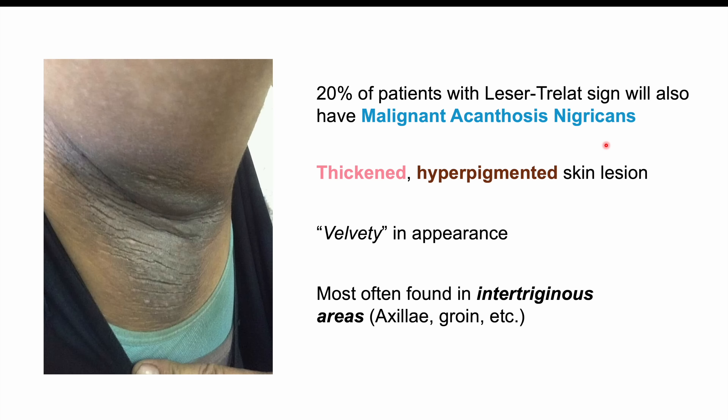If a patient does have these skin findings, treating the underlying cancer is often the primary approach to managing the skin lesions associated with Leser-Trélat sign. 50% of patients will have resolution of their skin lesions if the cancer is treated. In other cases, after the cancer has been dealt with, other methods can be used to remove remaining lesions for cosmetic purposes. The lesions themselves are not detrimental to health.